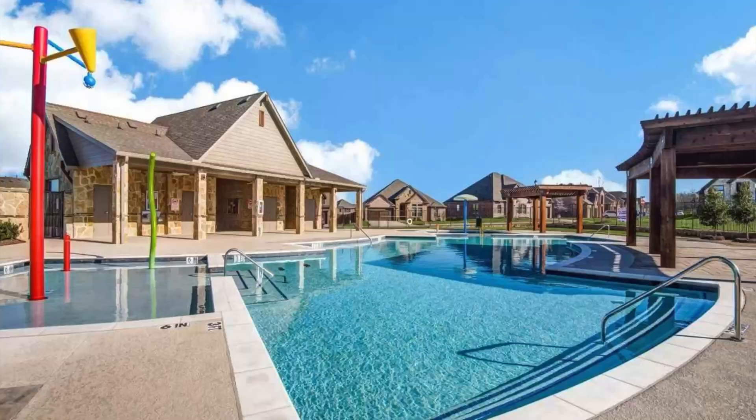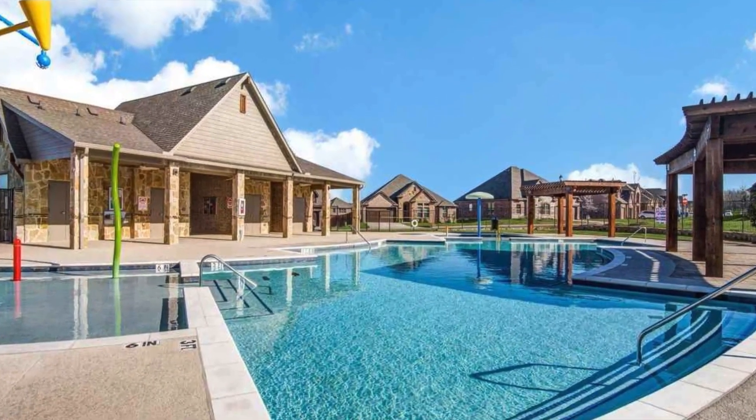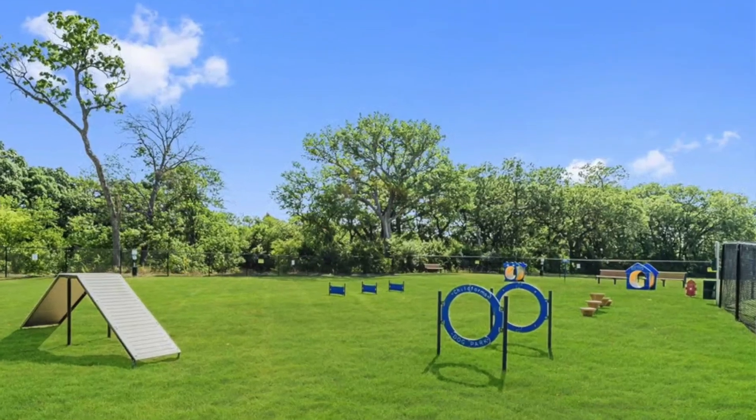Is your dream home country living but yet you want the exclusivity of a beautiful community with amenities like a swimming pool, a beautiful kids park, dog park, walking trails, and different activities that can be done with your family in the community? Then I have the perfect place for you.